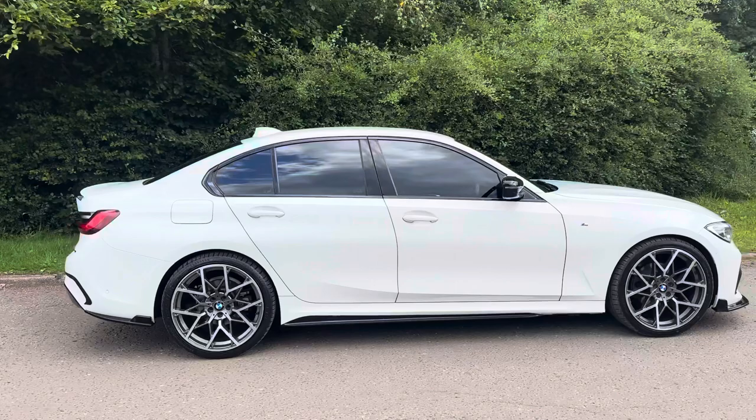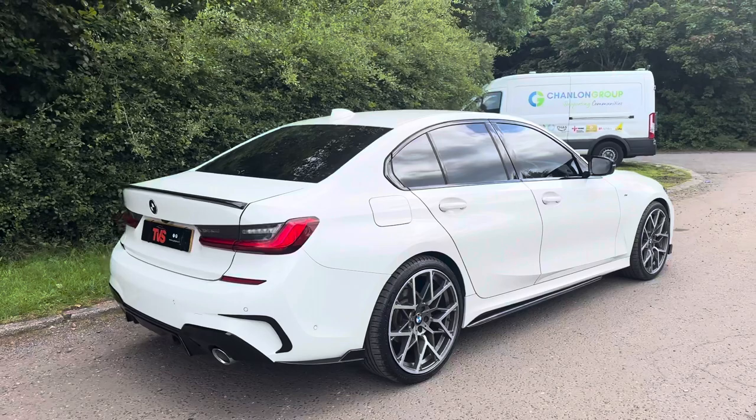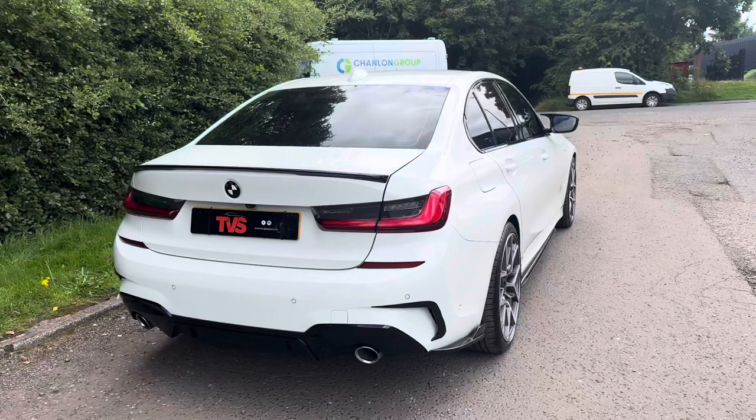This outstanding example has covered just 32,606 miles from new, and it's had just one private keeper — it was a demonstrator from new. It wears the gloss black M Performance styling package and 20 inch M Performance style wheels.